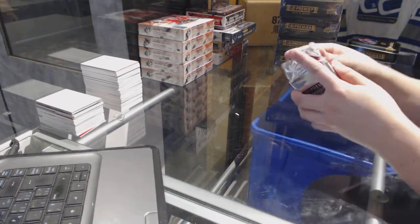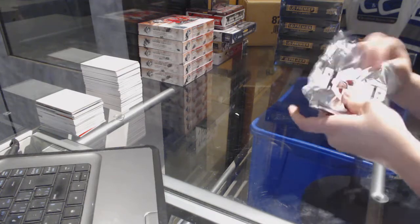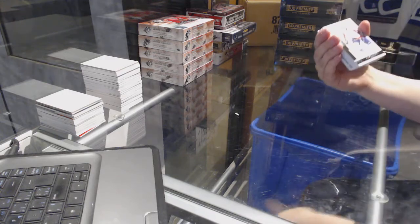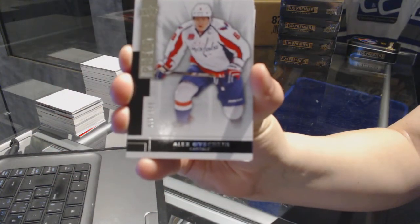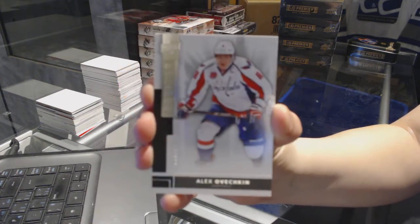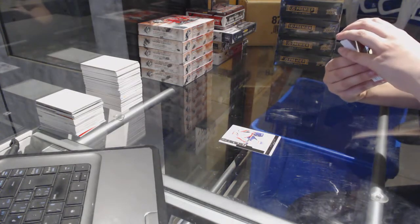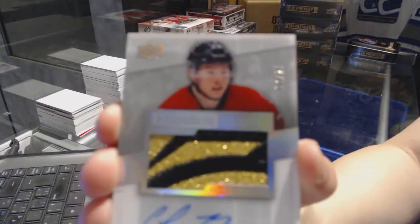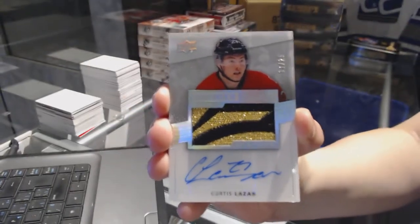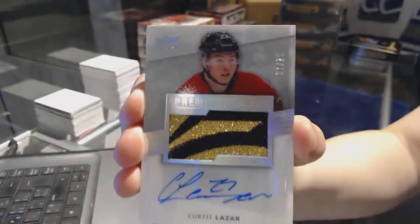Box number one. We start off with a base card number 249 for the Washington Capitals, Alex Ovechkin. That's pretty. We've got a rookie patch Auto Spectrum number 225 for the Ottawa Senators, Curtis Lazar. That's a very pretty patch, Curtis Lazar.